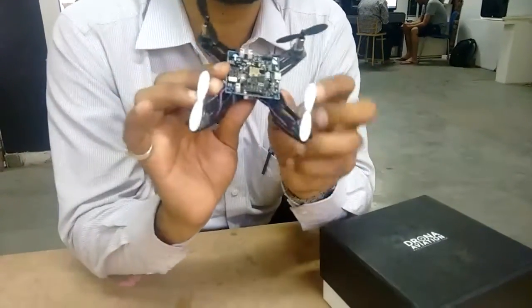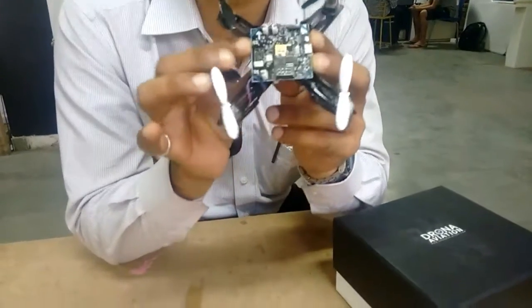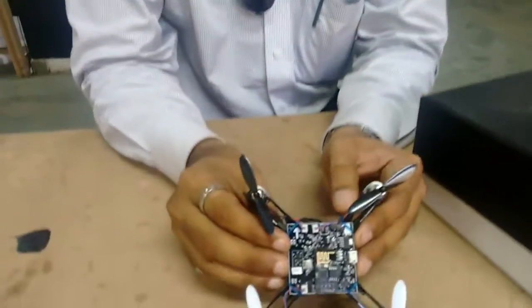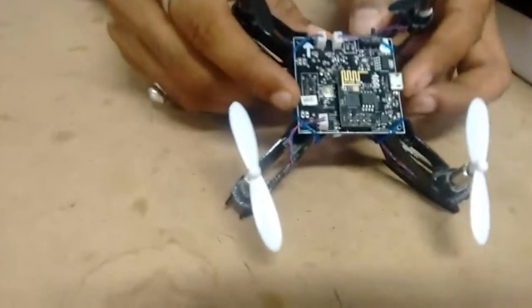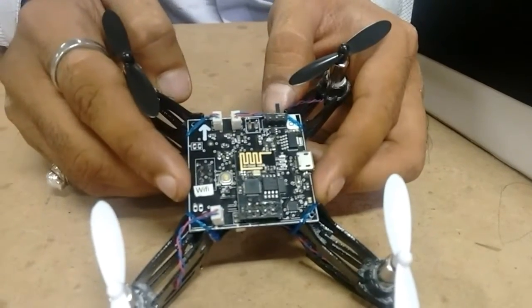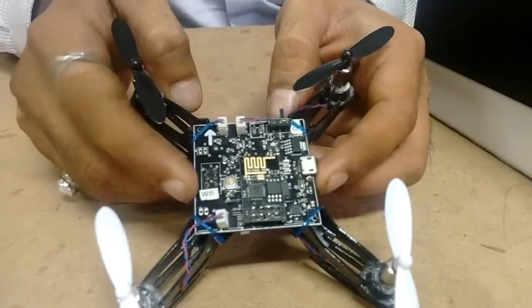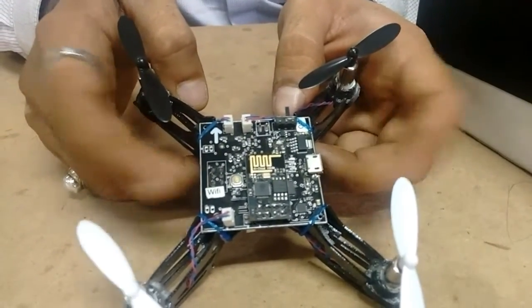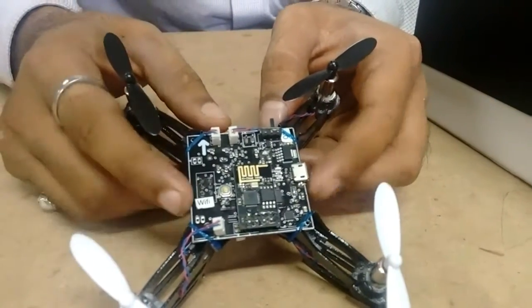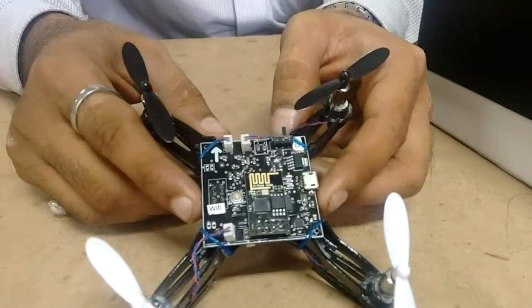This black thing here is the most beautiful thing that we have created — the board. It is something that we have designed and manufactured here in India. That is the brain, or the computer, of the drone that controls all its flight and all its communication. Without it, it is like a brainless robot.